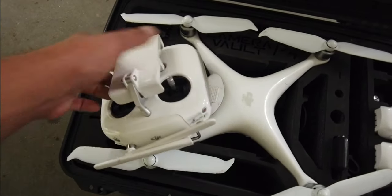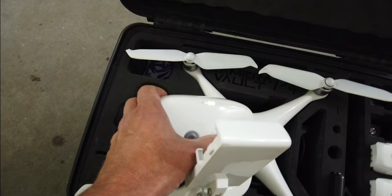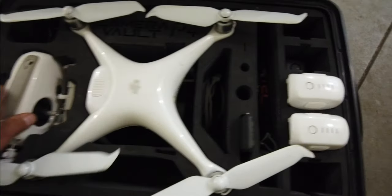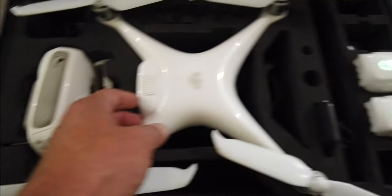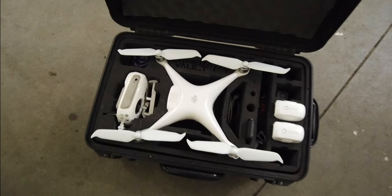We got the drone gear ready to go. Check on our power — not a whole lot in there but it's enough. And we got our batteries full. Okay, I'm set.